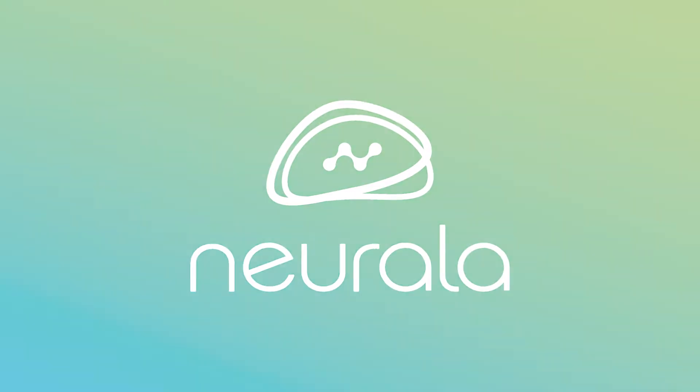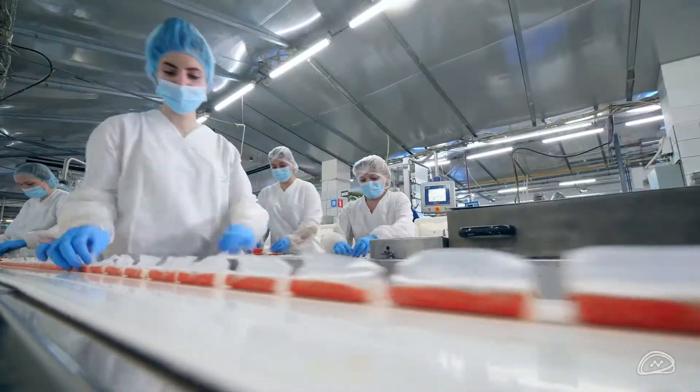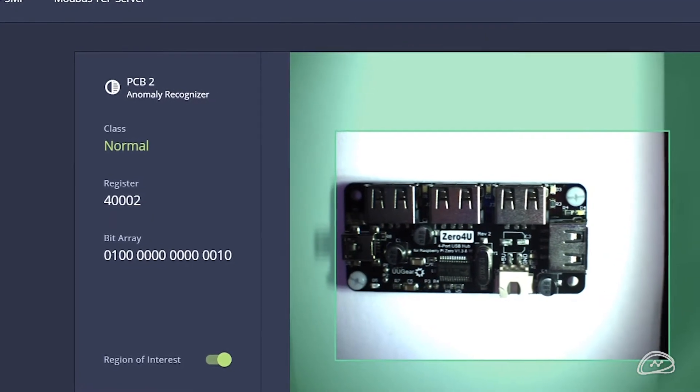Nirala is helping industrial companies automate visual inspections. We know this process can be slow to implement and expensive. Our visual AI software, VIA, identifies defects and improves product quality.